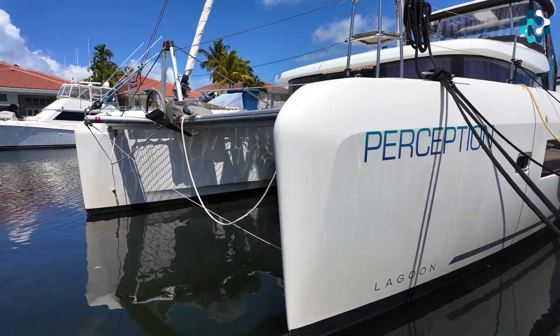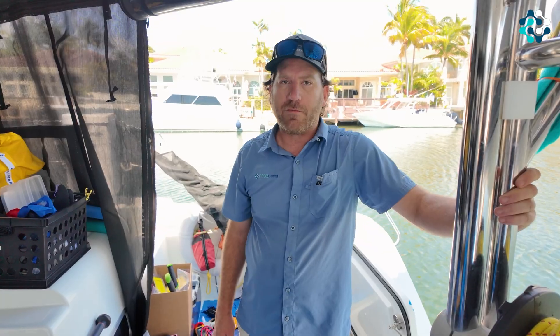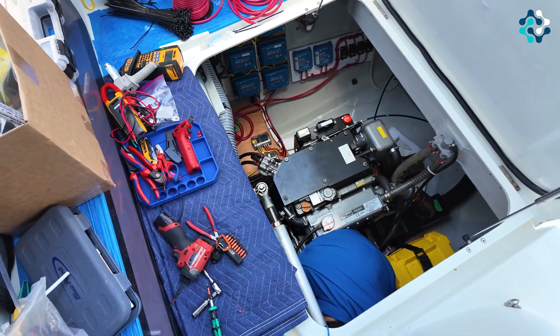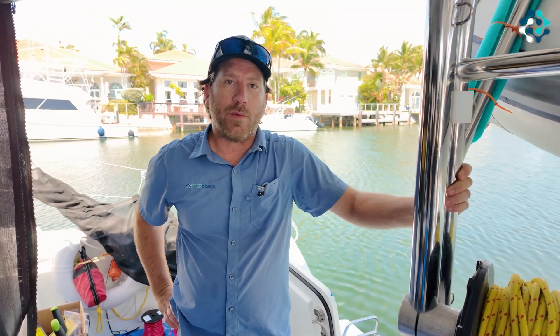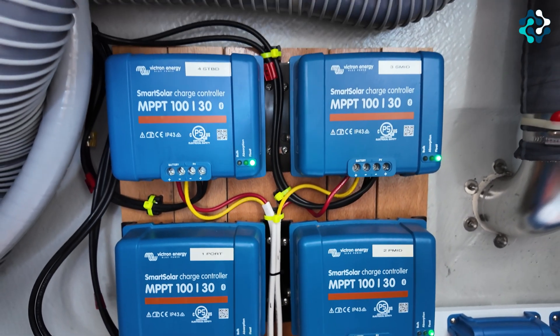We're here on a Lagoon 42 at Loggerhead Marina, kind of in the first quarter of the project. We're doing a lithium upgrade along with changing out the current solar panels to newer, higher wattage bifacial panels to give them additional power. We're going to be doing the Epic 460 amp-hour 12-volt Elite Series batteries on this installation.